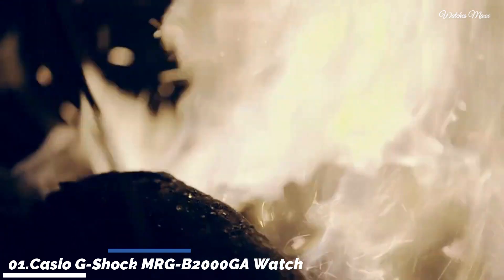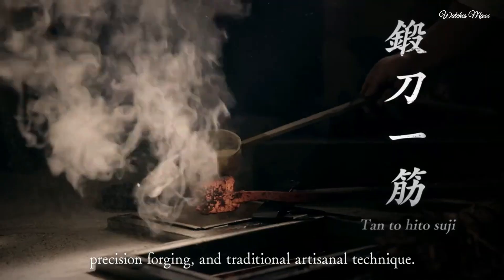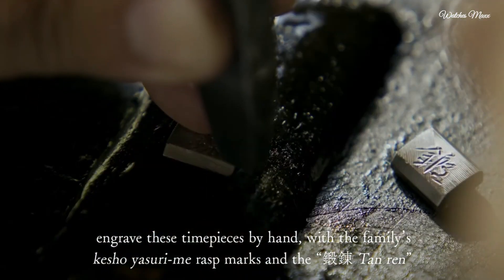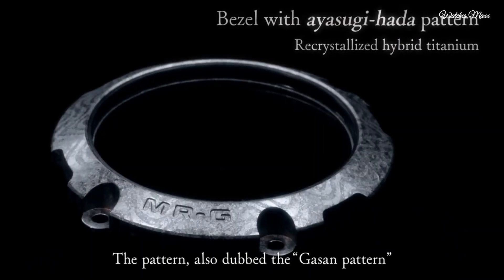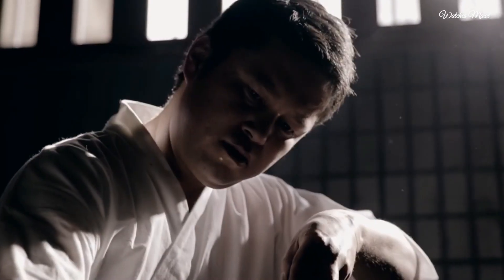Number 1: Casio G-Shock MRGB2000GA watch is a truly exceptional timepiece that seamlessly blends cutting-edge technology with luxurious materials and traditional Japanese craftsmanship. It features a titanium case and bracelet — lightweight, incredibly strong, and corrosion resistant, ensuring durability in any environment. Triple G resist protects against shocks, impacts, and centrifugal force. Magnetic resistance resists magnetic fields up to 200 microamperes per meter. 200-meter water resistance, suitable for swimming and diving. Sapphire crystal with anti-reflective coating is scratch resistant and provides excellent clarity. Bluetooth connectivity connects to the G-Shock app for smartphone timekeeping.